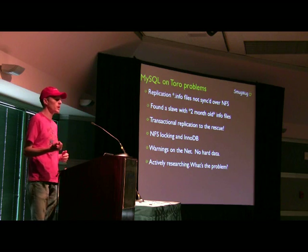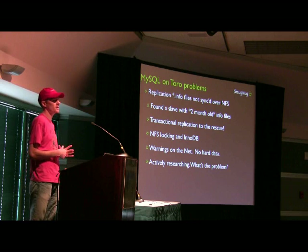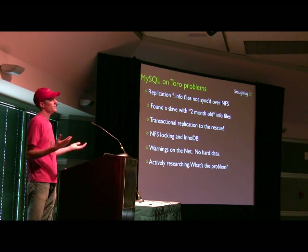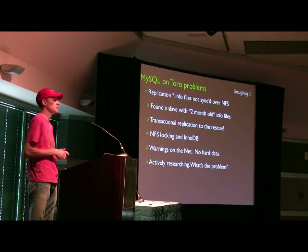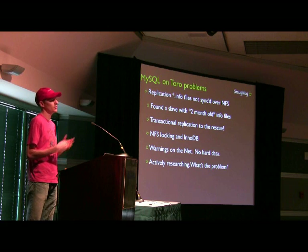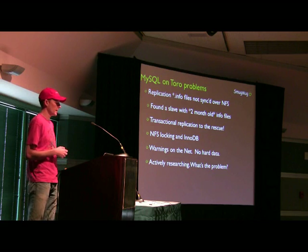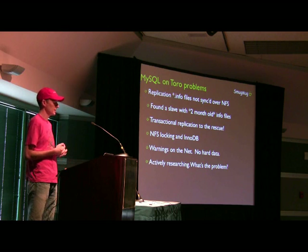We have run into some problems. The relay and master info files were two months out of date on one of our slaves. We haven't dug into MySQL's code yet for why that is — it's probably M-mapping those files, so Linux and its NFS stack isn't seeing them as writes and doesn't bother to push them over the wire. Be aware of that. Do use transactional replication — it'll save your neck.